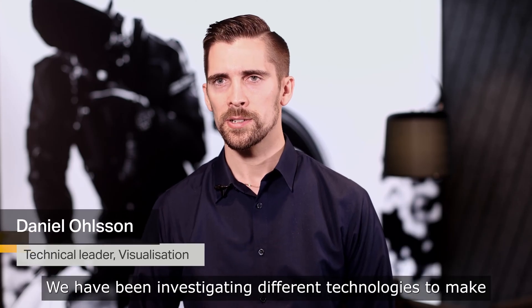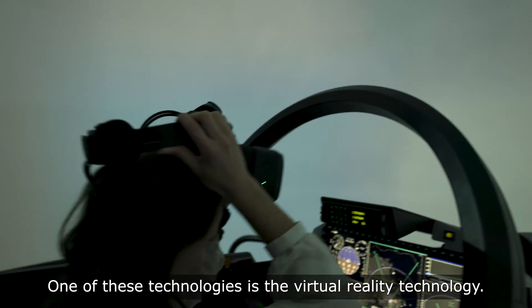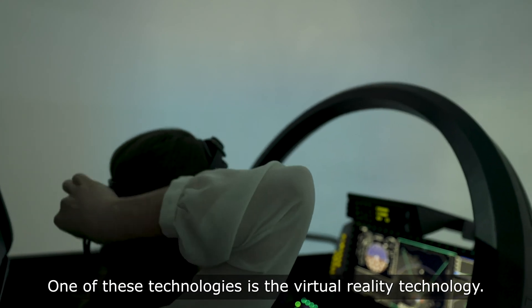We have been investigating different technologies to make pilot training more effective and efficient. One of these technologies is virtual reality technology.